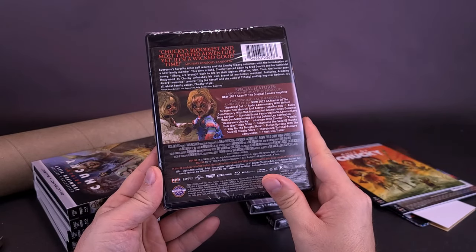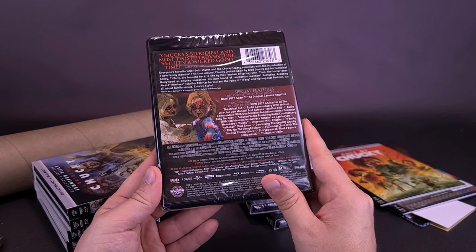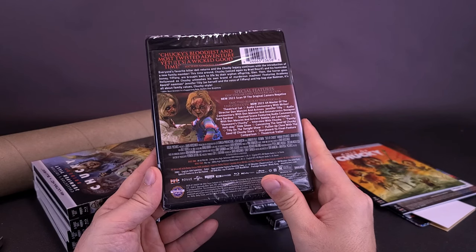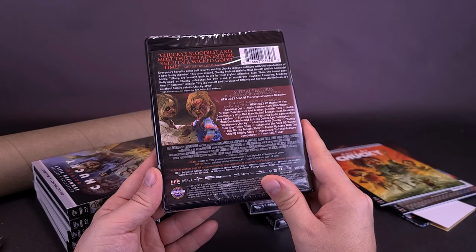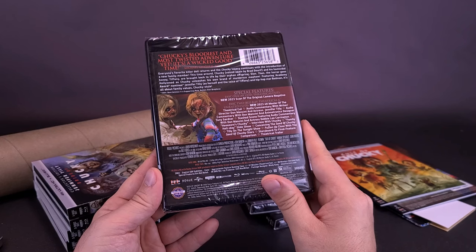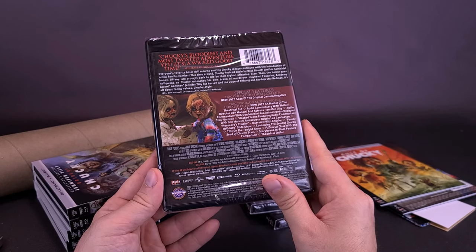Special features include the new 2023 scan of the original camera negative. Disc 2 features the Blu-ray theatrical and unrated cuts — it's the new 2023 4K Master, the theatrical cut, audio commentary with writer-director Don Mancini and actress Jennifer Tilly, audio commentary with Don Mancini and animatronics designer Tony Gardner, slasher scene featuring audio commentary with Don Mancini and actress Debbie Lee Carrington, 'Here's Chucky,' 'Interview with Chucky,' 'Family Helladay' slideshow, 'Conceiving the Seed of Chucky,' 'Tilly on the Tonight Show,' and theatrical trailer.